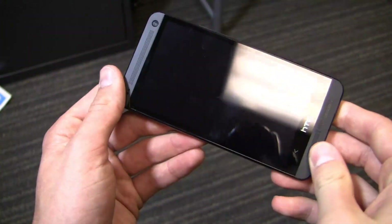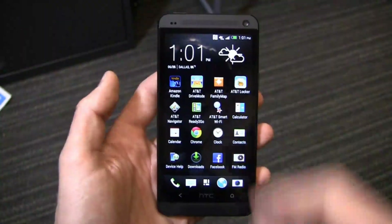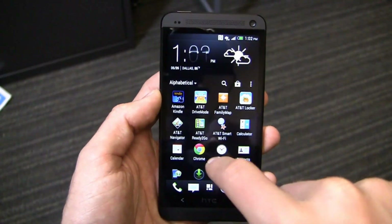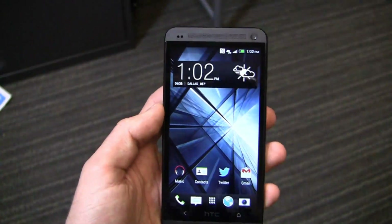Consider perhaps the HTC Double Dip or Double Dip Flip case — take a look at those and see which one fits your personal style. Here's what it looks like with the screen powered on: Sense 5 with AT&T software. This is the AT&T unit with 4G LTE connectivity, and you can see the AT&T applications out of the box — Drive Mode, Family Map, Locker, Navigator. No real difference from the silver AT&T version we've taken extensive looks at.